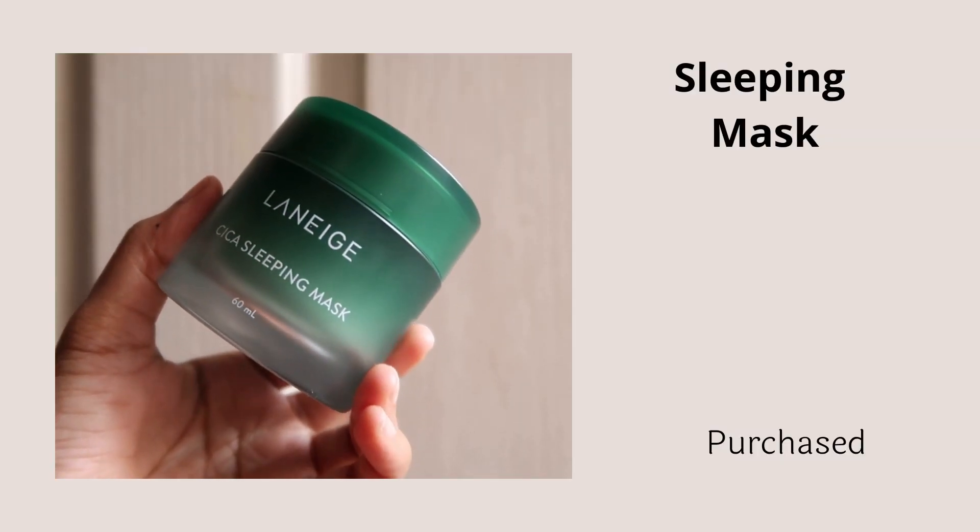Next is a sleeping mask: keeping with the acne theme, I chose the Laneige Cica Sleeping Mask. It has various centella asiatica derivatives as key ingredients and contains tea tree oil to soothe the skin. It works fabulously in reducing redness and calming minor zits, small acne, and whiteheads. It feels moisturizing and nourishing on skin — a fabulous sleeping mask you can also safely use as a regular moisturizer for both morning and night routines. It's a versatile, sensitive-skin-friendly product that pairs well with any serum or toner.